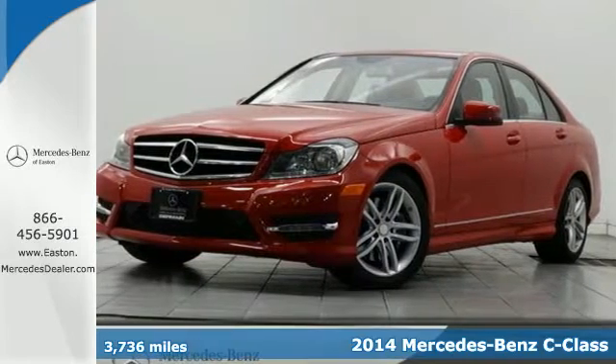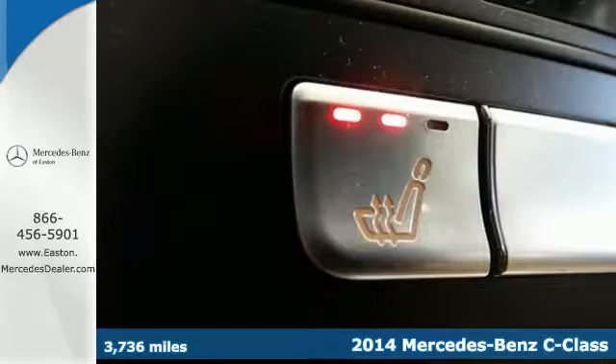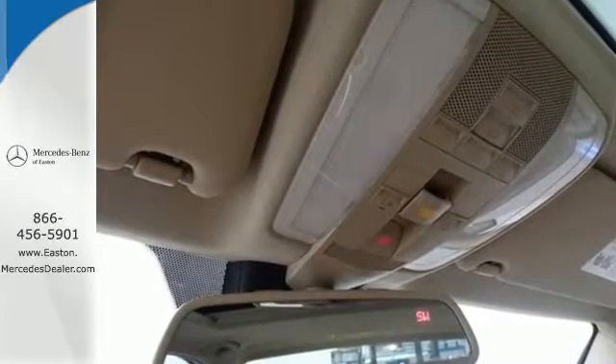Here's the 2014 Mercedes-Benz C300 4Matic. The C-Class has been a favorite in luxury and sports sedan markets for years, and for good reason. It has cutting-edge safety features and enticing performance.